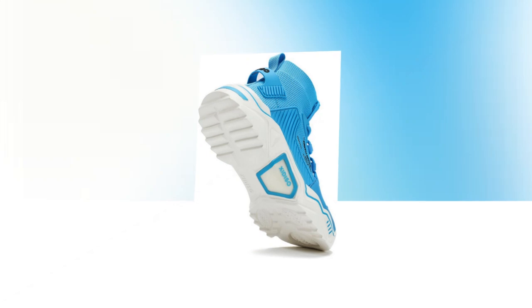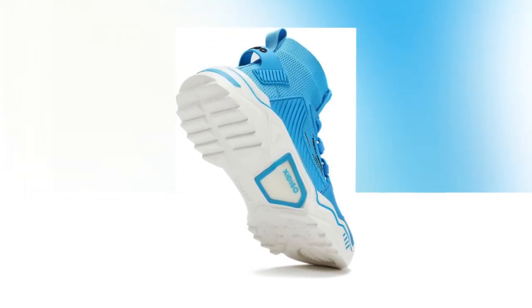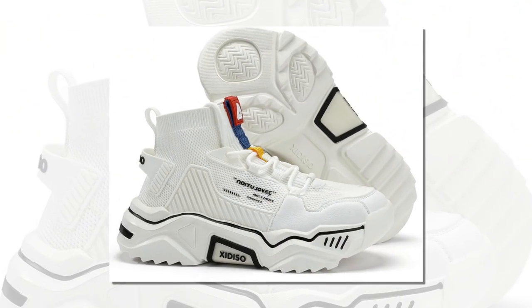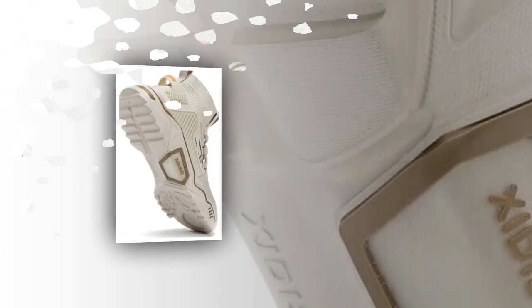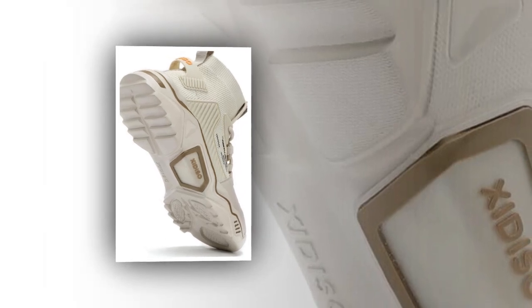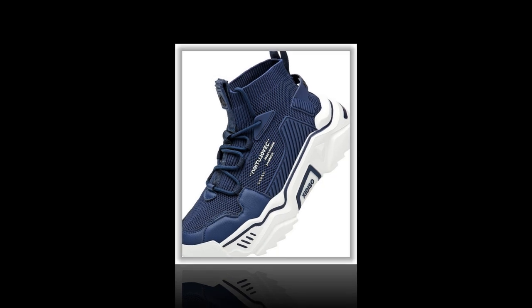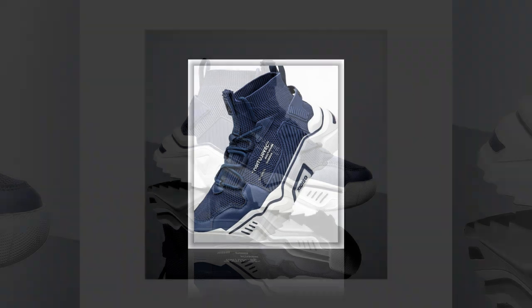First, let's talk about why having the right shoes is so important if you're walking or standing all day. Whether you're working long hours, commuting, or just spending a lot of time on your feet, the wrong footwear can lead to serious discomfort, foot pain, and even long-term issues like joint pain or back problems. That's why finding shoes that offer the right support, cushioning, and stability is essential. Today, we'll go through why the Sanex men's fashion shoes are so highly rated for all-day wear and comfort.